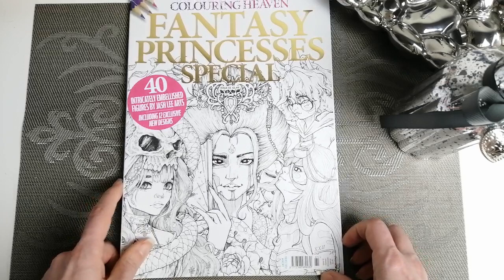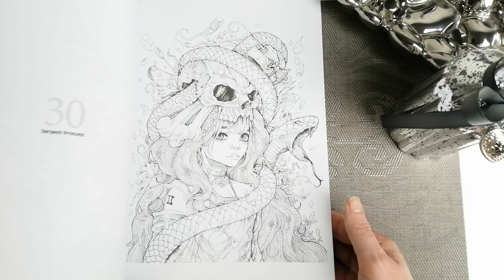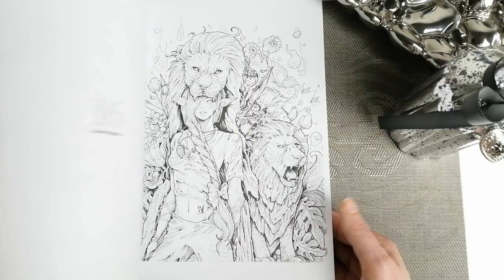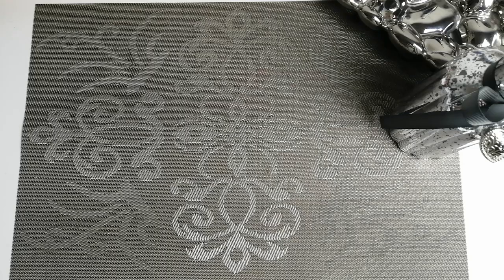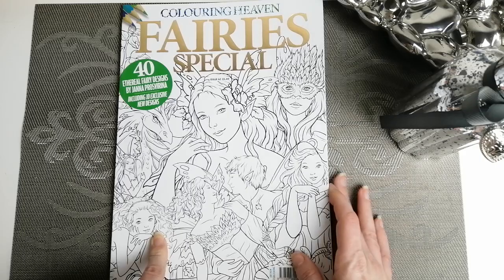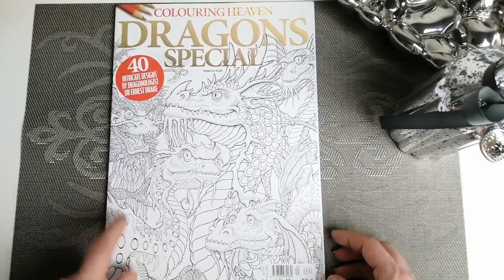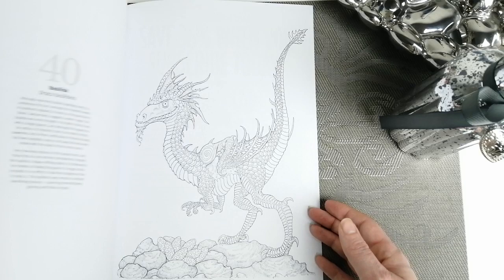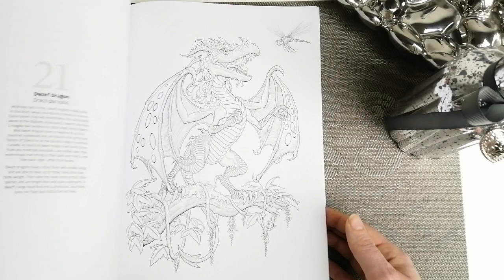We have my Colouring Heaven collection. I am a subscriber. Issue 61 is Fantasy Princesses — these are the Ashley designs, which I particularly like. You can get quite a lot of the Colouring Heaven back issues on the Anthem Publishing website. Issue 62 is the Fairies Special by Yana Prosperina. Issue 63 is the Dragons Special by the dragonologist Dr. Ernest Drake — quite fun, it tells you a history of dragons and what they look like.